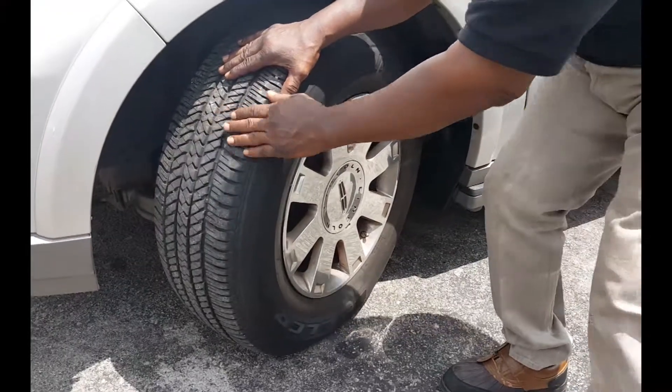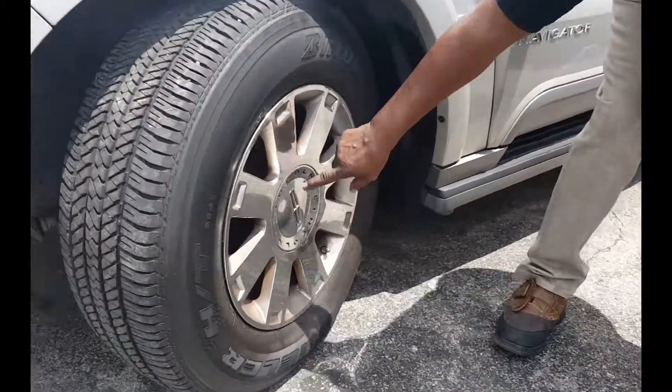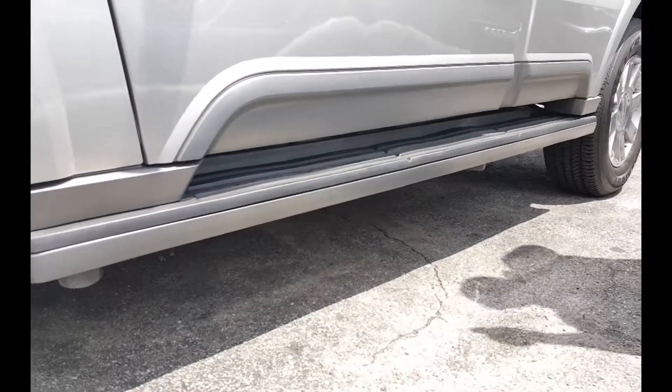Plenty of rubber there to travel. Nice running rails working for you. It's got the logo on there. Better Lincoln — got your keyless entrance there. That's what I'm talking about.